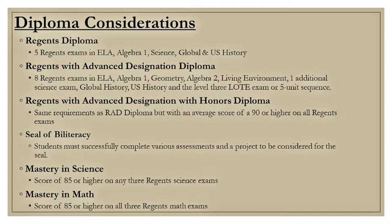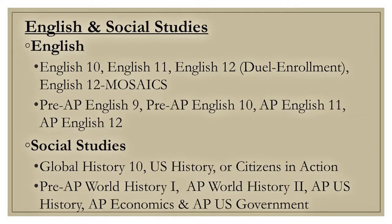Now we will be covering the various course offerings we offer here at Athena. English and Social Studies are required courses that all students must take every year. Please check with your current teacher for recommendations for next year.